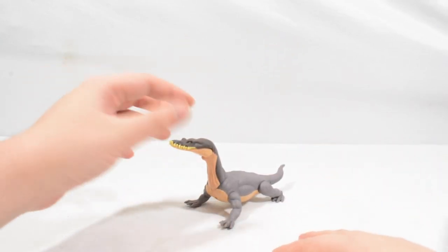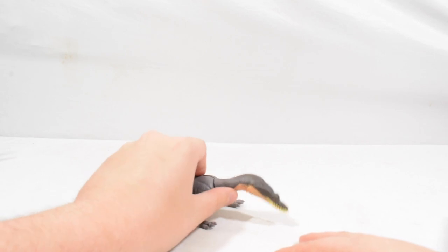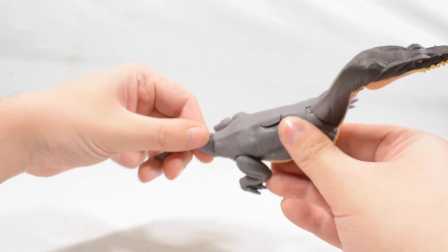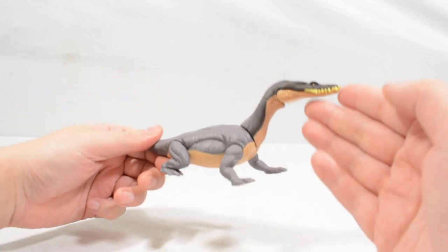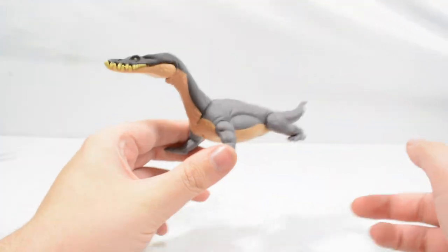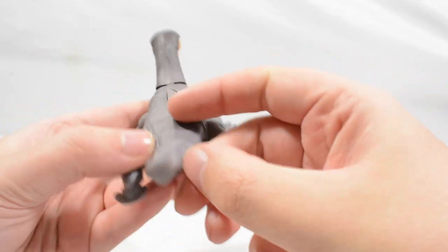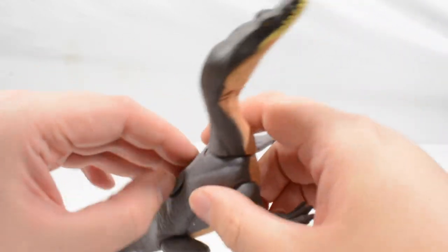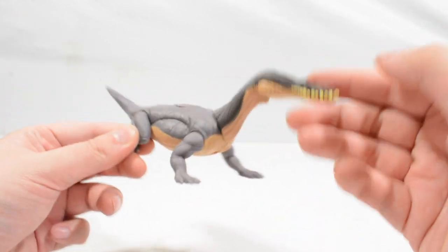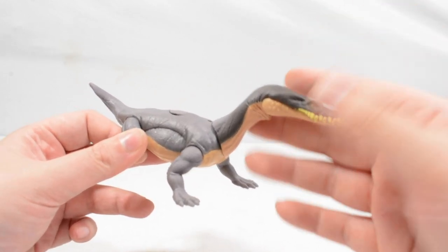The Nothosaurus is a quadruped so it can stand quite nicely. We get the gorgeous Gallimimus neck joint that lets it go up and down very effectively, we get swivels at each of the legs and also a swivel at the tail. This is the first time we've received one in the Mattel line and I'm pretty happy with it. We do get the dino scan code, and overall the Nothosaurus is a very cool addition to the assortment — very glad they finally got around to making this one.